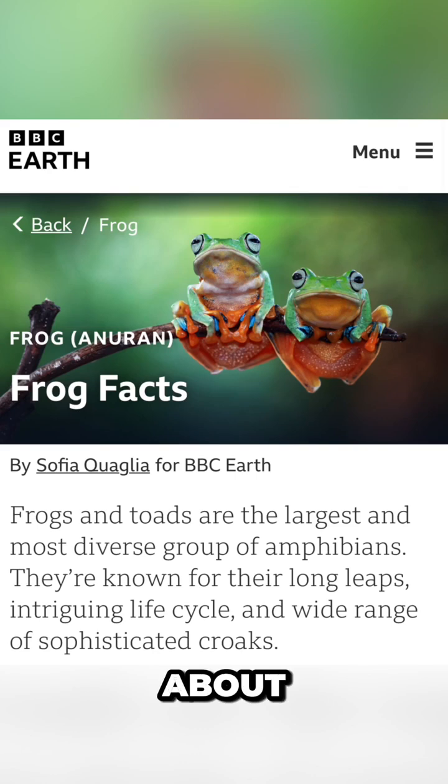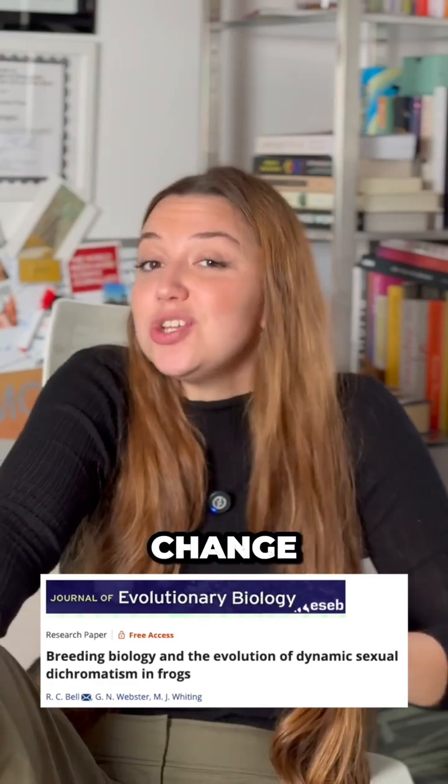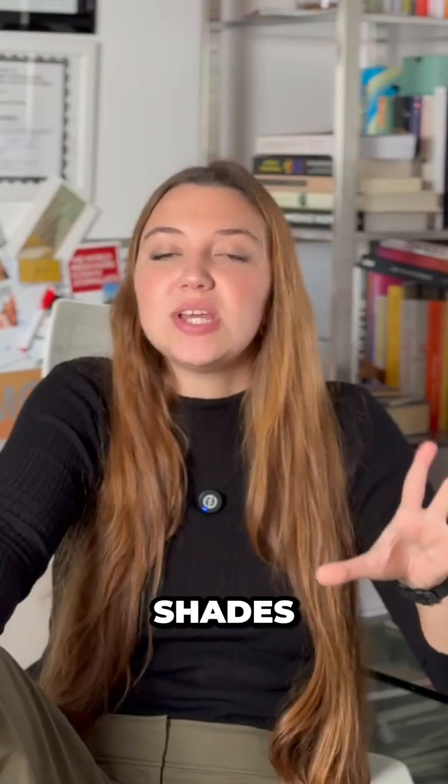Did you know frogs can glow in the dark? I'm a journalist who covers biodiversity and these are some of my favorite facts about colorful frogs for the work I did for BBC Earth. Frogs come in a wide variety of colors and some even change colors throughout the day, but their shades can be split into two main categories.